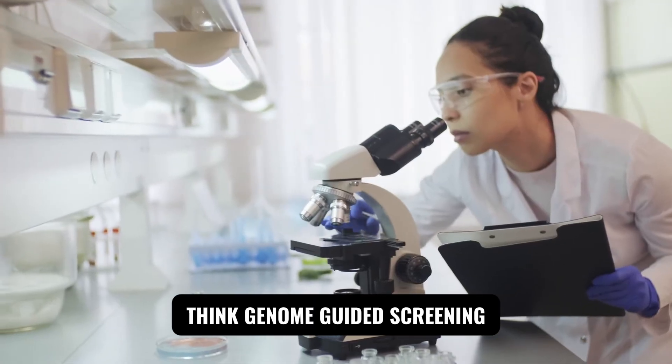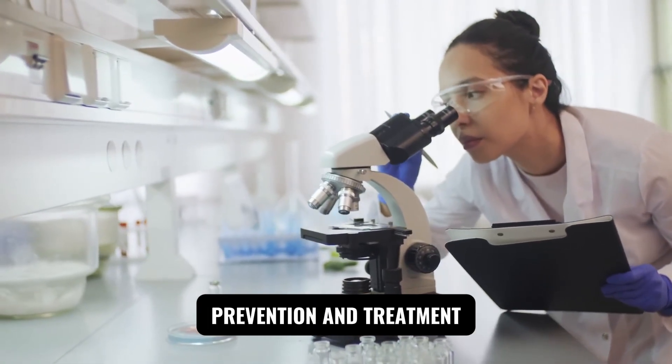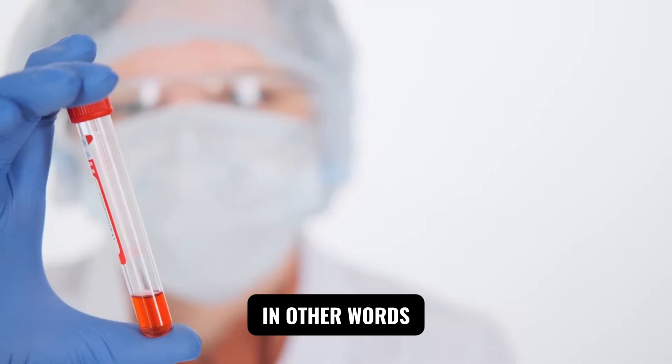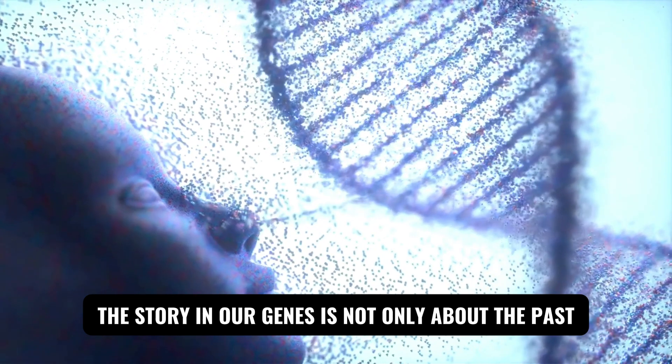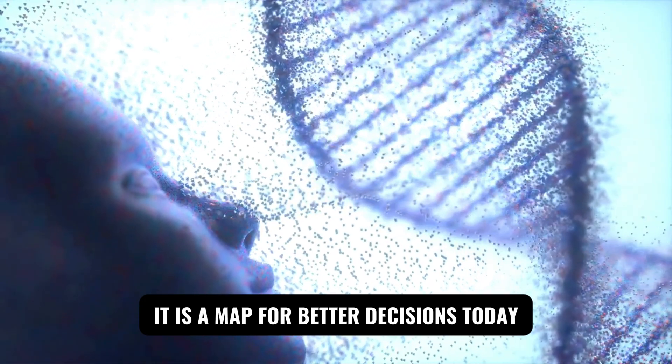Why does this matter now? Because those ancient layers still touch modern life. They help explain regional differences across the archipelago, illuminate why certain traits or health risks cluster the way they do, and power a new era of precision medicine in Japan — genome-guided screening, prevention, and treatment. The story in our genes is not only about the past; it is a map for better decisions today.